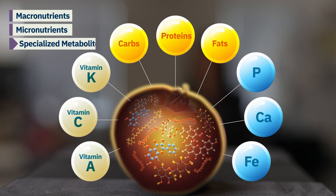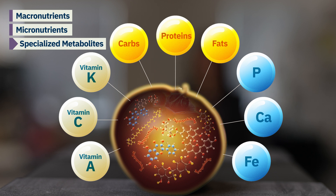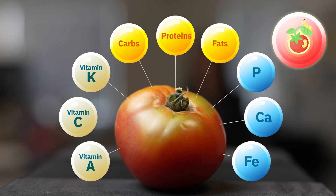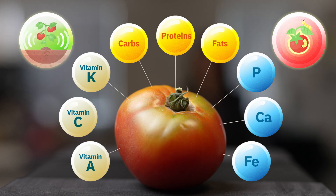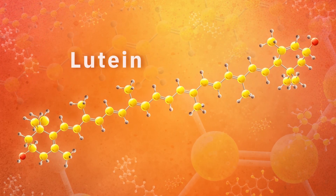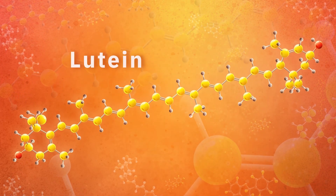There are also specialized metabolites. We find hundreds of these types of compounds in tomatoes. Specialized metabolites give plants superpowers to help them protect themselves from predators and also to communicate with their environment. These specialized metabolites also help our bodies in ways we are still learning about. For example, lutein, a yellow-colored specialized metabolite, helps keep our eyes healthy.